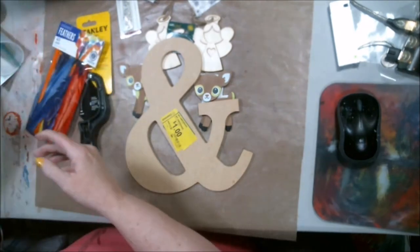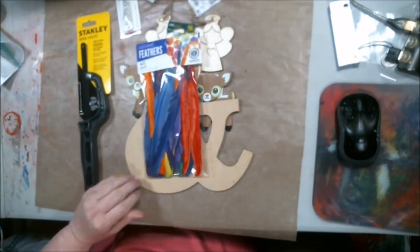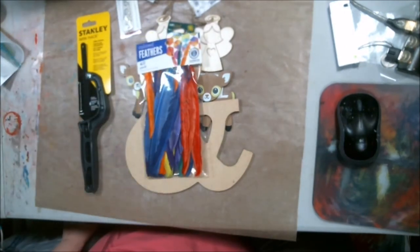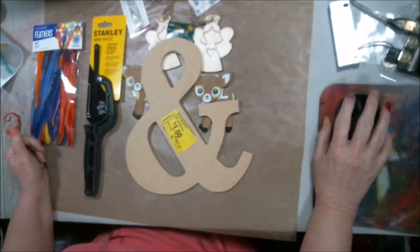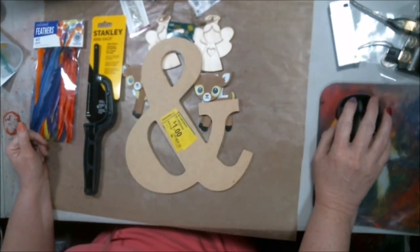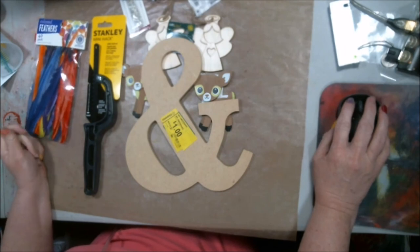Of course, the kids are going to eat the little marshmallows when they come by, and I've got some ideas for the feathers as well. Okay everybody — it was a short haul, less than 20 bucks at Walmart! Have a good day. I've got some other videos coming up this week, so I hope you enjoy them. See you later!